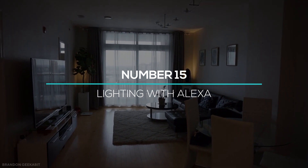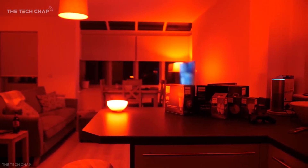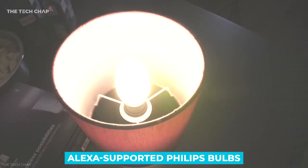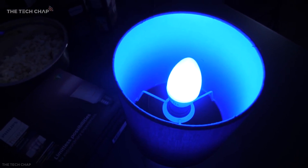At number 15, we have the lighting feature of Alexa. If you love lights with different colors and want to turn them off and on automatically, then this feature is definitely for you. Just install Alexa-supported Philips bulbs and you can control all your lighting at home with just your voice.